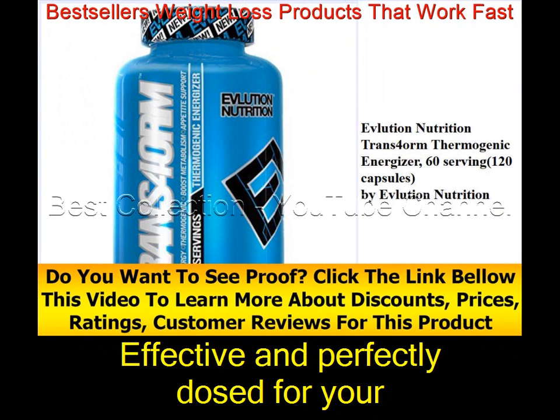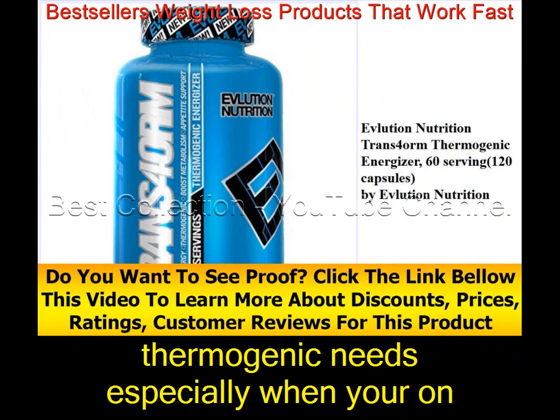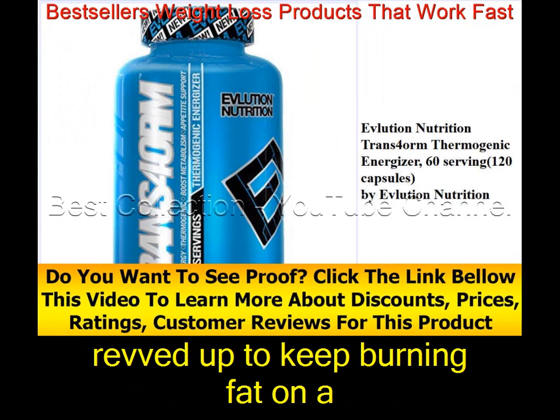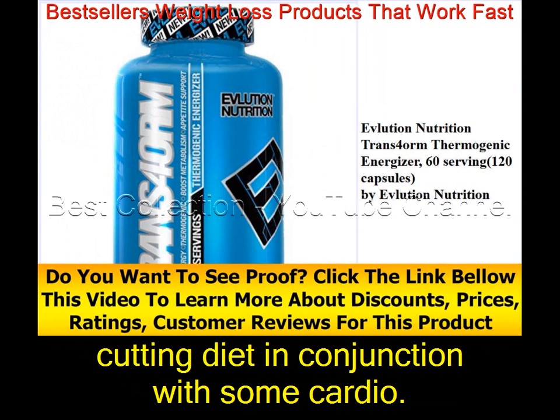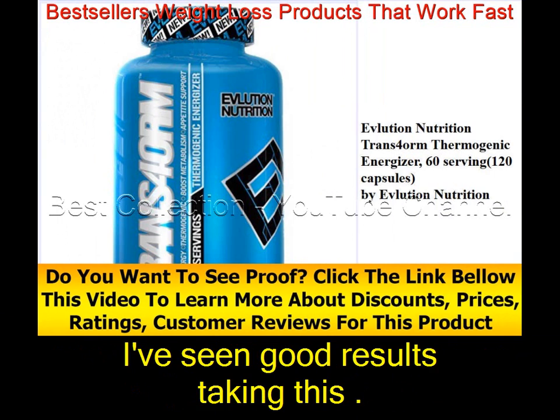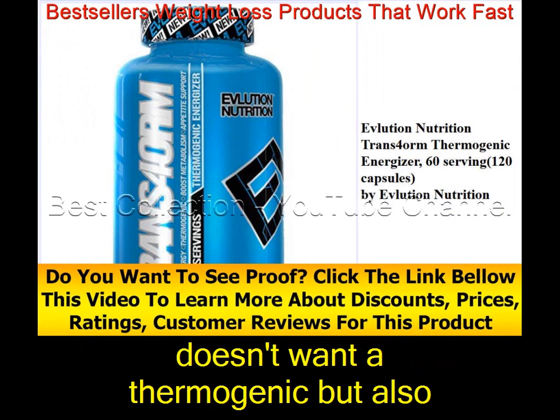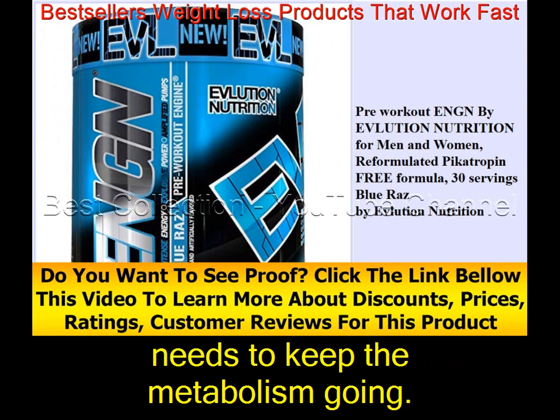It's effective and perfectly dosed for your thermogenic needs, especially when you're on a break from a stimulant fat-burning product and need to keep your metabolism revved up on a cutting diet with some cardio. I've seen good results taking this. Overall, I recommend it to anyone who doesn't want a thermogenic but needs to keep their metabolism going.